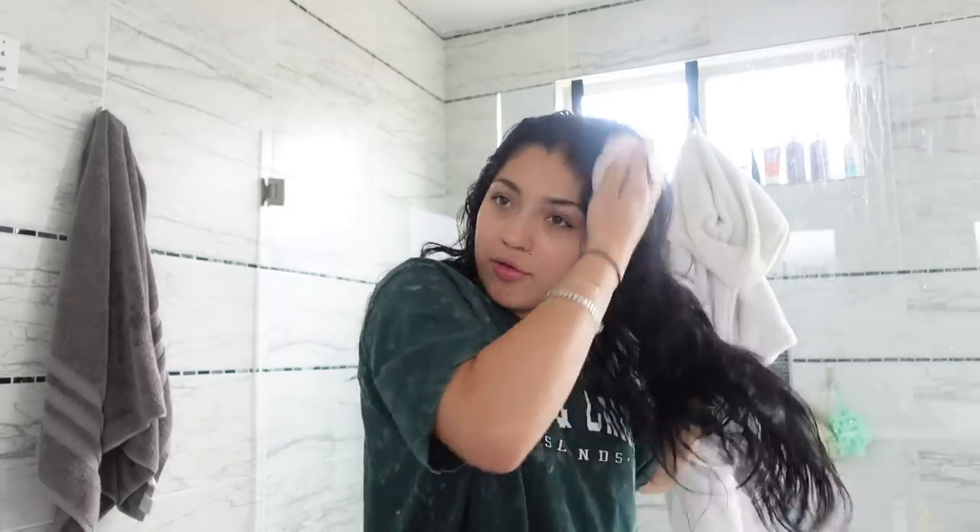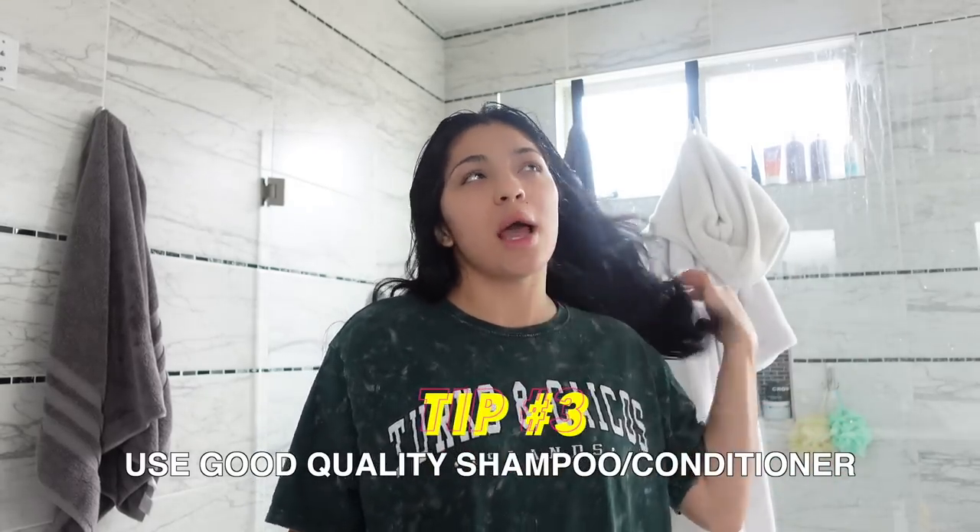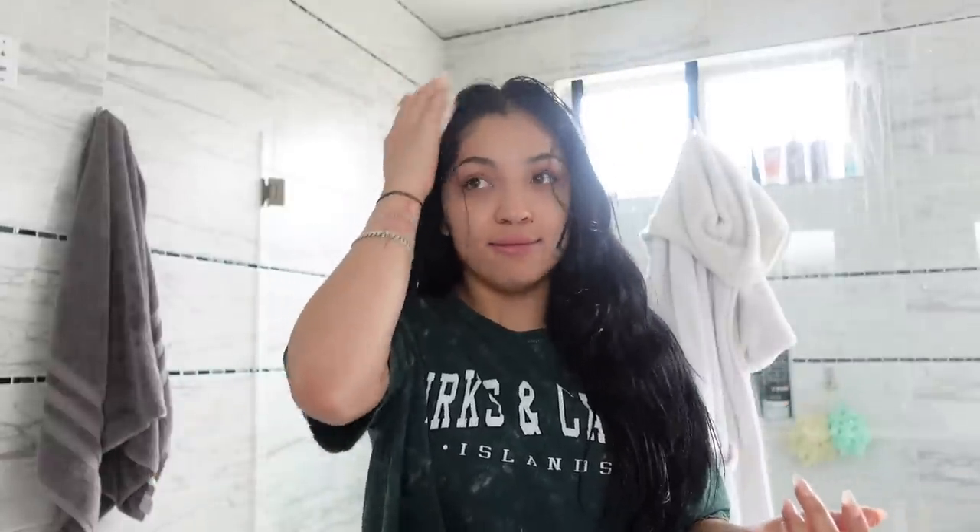With the scalp massager, rub it in circles. Tip number three: use good quality shampoo and conditioner. I read somewhere that you should never buy your shampoo where you buy your groceries, and honestly my whole life — I'm 25 — I did exactly that. When I started using good quality shampoo, I noticed I didn't have to use dry shampoo anymore.